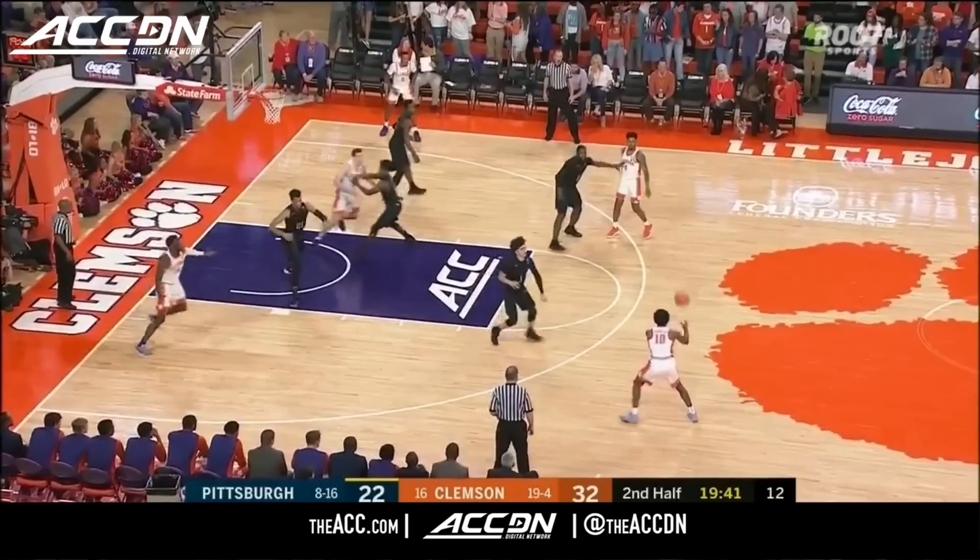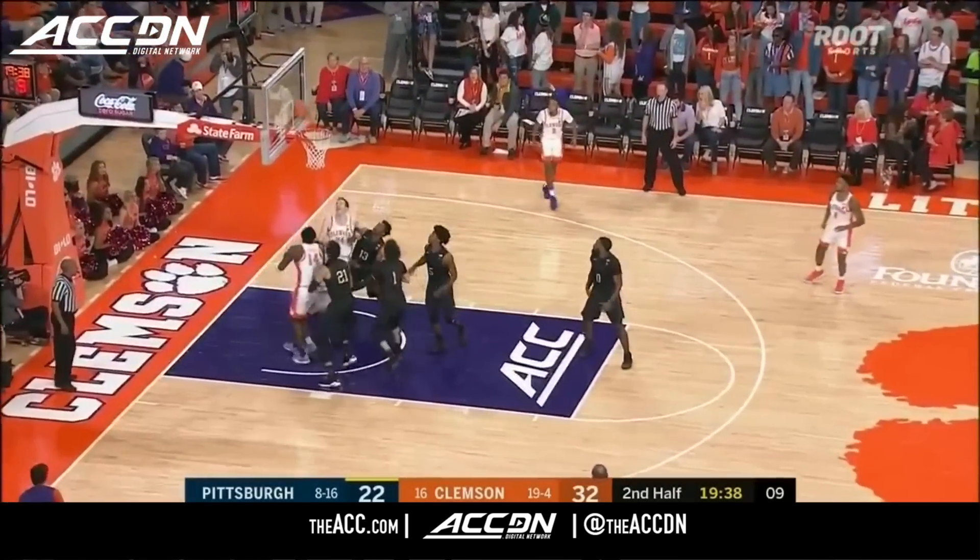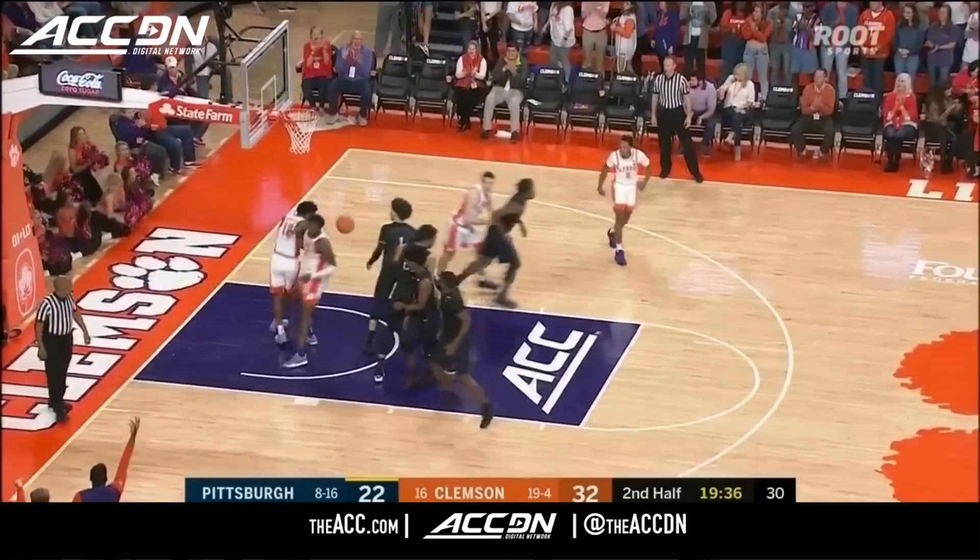Shelton Mitchell. Already a change — they've started now fronting the post inside. DeVoe to the hoop, gets the roll.